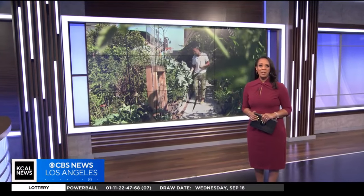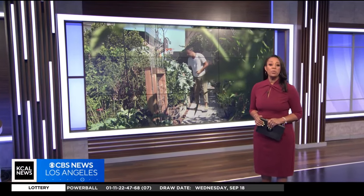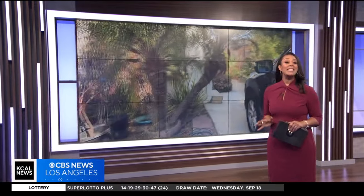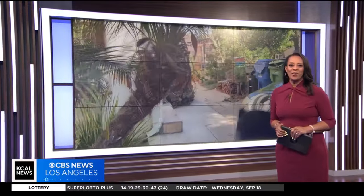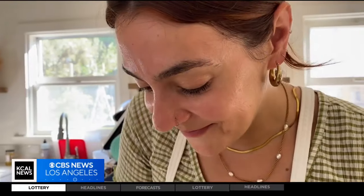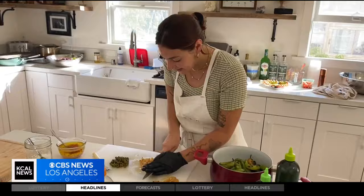There's a hidden farm in the middle of a Los Angeles neighborhood that produces thousands of pounds of fresh produce, and they do it in a sustainable way. KCAL's Rena Nakano shows us how growing in your community can help your community grow. Farm to table isn't just a trend here — it's an ethos.